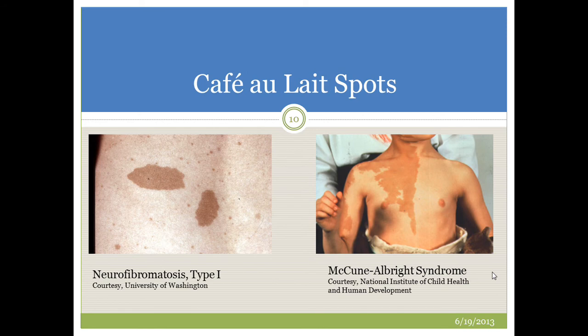This slide gives a framework for what café-au-lait spots we would be looking for. On the left are very typical café-au-lait spots for a patient with neurofibromatosis, whereas on the right is a very large café-au-lait spot associated with a different condition called McCune-Albright syndrome. The spots in McCune-Albright are very large, segmental, and irregular, whereas those associated with neurofibromatosis tend to be fairly regular.